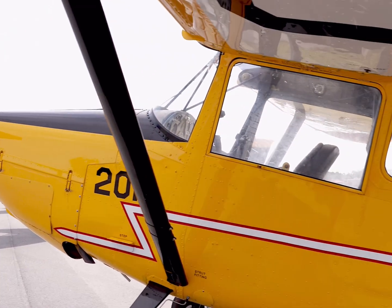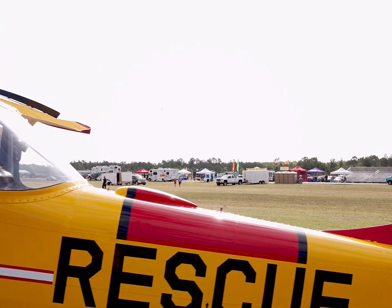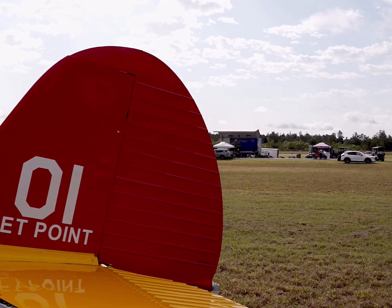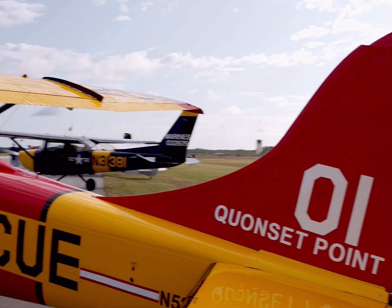In the early 1950s, the United States military sought a robust, reliable aircraft for observation and liaison duties. The Cessna Aircraft Company answered the call with the L-19 Bird Dog, an all-metal tandem seat aircraft designed for optimum visibility and durability.